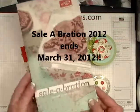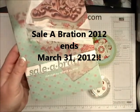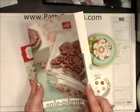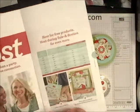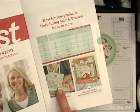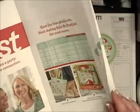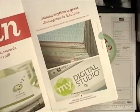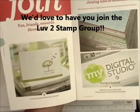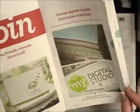This is the catalog and it does end on March 31st, so there isn't much time to get these great free products. Don't forget hostesses of workshops over $150 get this super cute tote bag. If you'd like to sign up to be a demonstrator, our starter kit is on sale for $125 and there are bonuses each month through the end of the year.